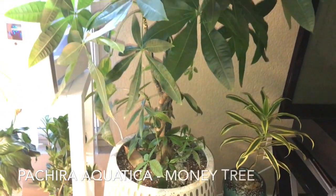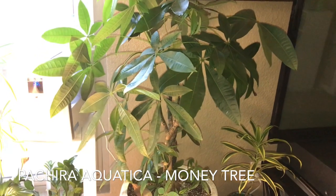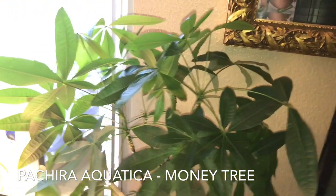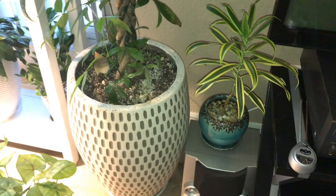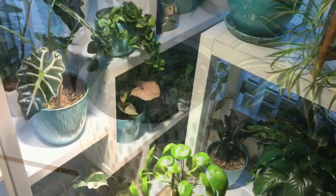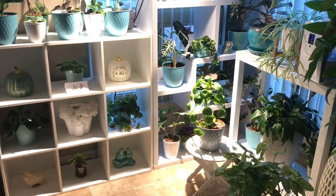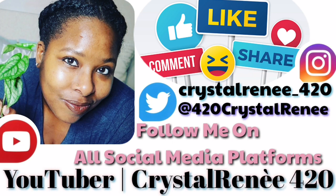This big boy right over here — this is my money tree. Lately it's been dropping a few leaves, but I think I figured out the root problem. I think I was under-watering, so now I think I have it under control. Last but not least, I have my Dracaena reflexa, also known as the song of india. And that is my corner of peace! Give this video a thumbs up, subscribe if you haven't already, and enjoy peace, spread love, and be blessed. Don't forget to follow me on all my social media platforms, and until next time, happy growing!